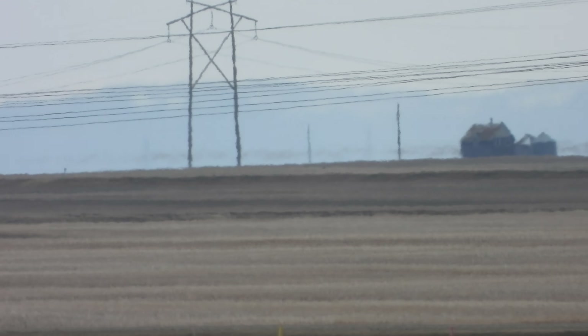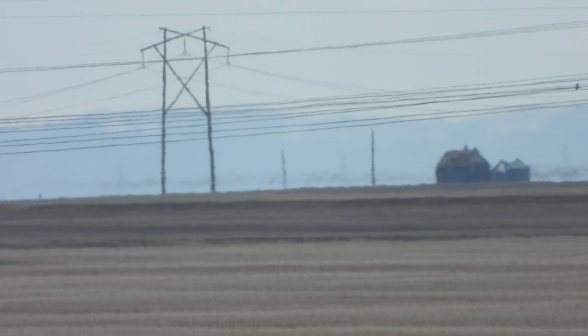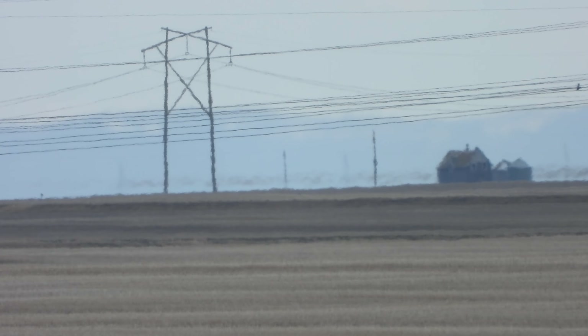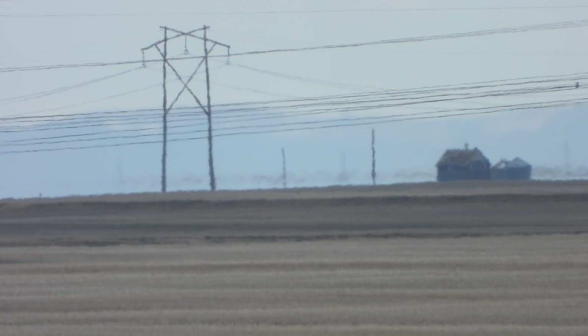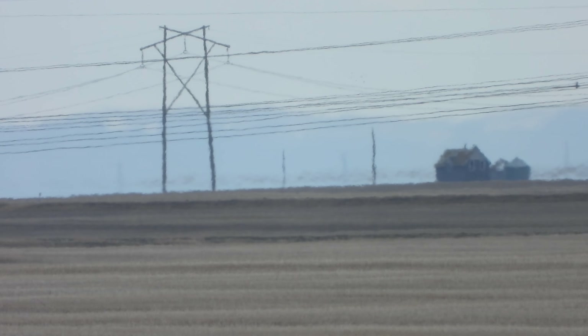They're just starting to be visible right now because of the haze, but I can confirm that those are them because I can see them with my actual two eyes right now. This is how flat it is here in Saskatchewan.